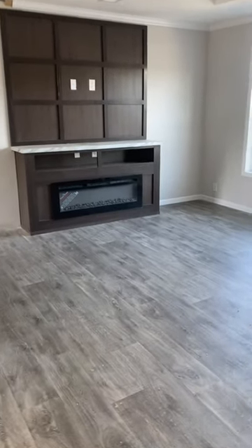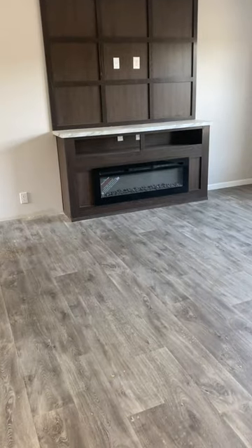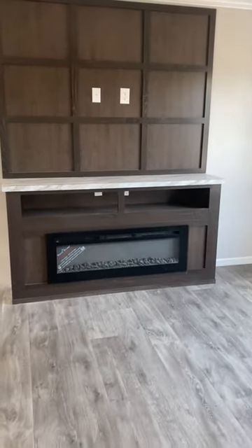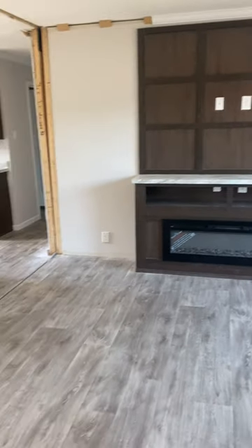Hi everyone, Miss D here with Bradshaw Homes of Laurel, and today I'm standing in a home we have on our lot. It is called the Berlin — a very nice home with floated sheetrock throughout. This is a home manufactured by Champion.